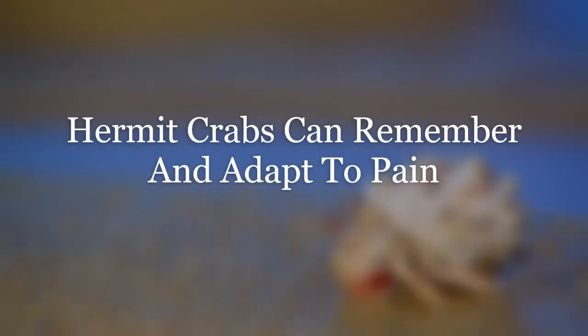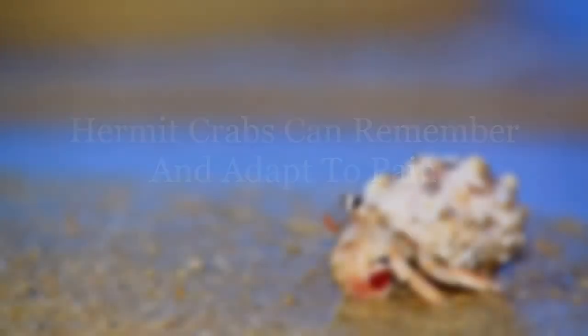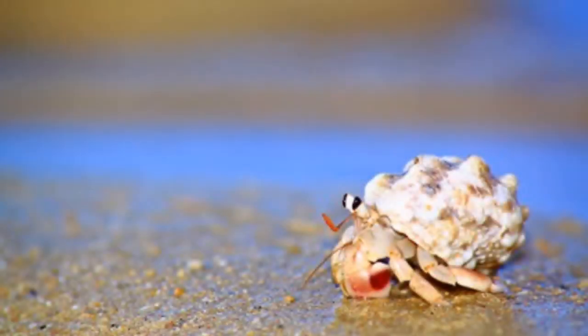And finally, hermit crabs appear to be able to remember and adapt accordingly to pain. This has been noted through various studies where electric shocks were given within the shells of hermit crabs. Presented with the opportunity to leave, only the crabs that received the shock moved out of their shells. When presented with new shells, the test subjects rushed to their new shells — almost as a way of escaping for security in a hastier fashion.